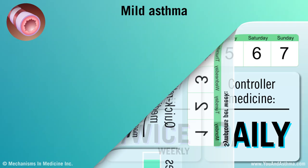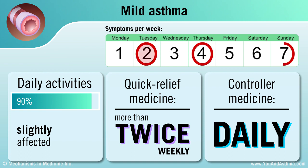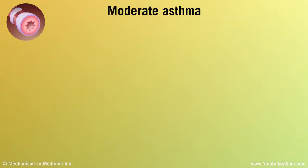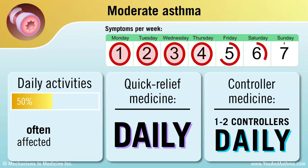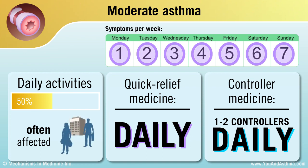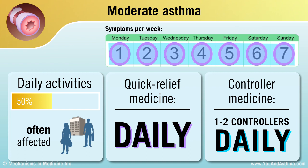If you have mild asthma, you have symptoms more than twice a week, but not every day. Your daily activities are slightly affected. You probably use a quick relief medicine, such as an inhaler, more than twice a week and take a daily asthma controller medicine. If you have moderate asthma, your symptoms wake you up often. You use your quick relief inhaler every day, and having asthma impacts your daily activities. You take one or two daily controller medicines besides your quick relief medicine.